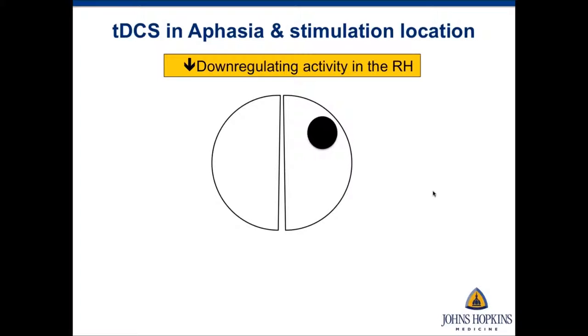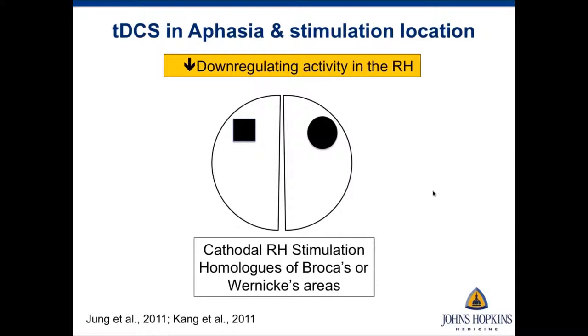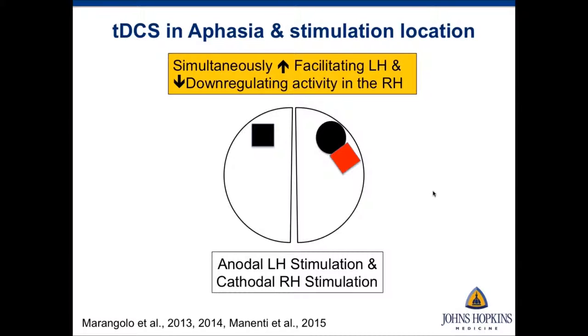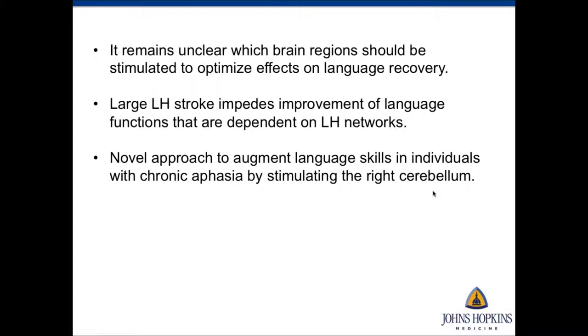Other researchers have targeted the right hemisphere to inhibit or downregulate activity there, usually doing cathodal right hemisphere stimulation to the homologs of Broca's or Wernicke's area. Recently, a few groups have started doing bilateral tDCS montages to simultaneously facilitate the left hemisphere and inhibit the right. However, inhibition of right hemisphere regions might have detrimental effects on cognitive functions that normally rely on right hemisphere networks, so it remains unclear which regions should be stimulated to optimize language recovery.